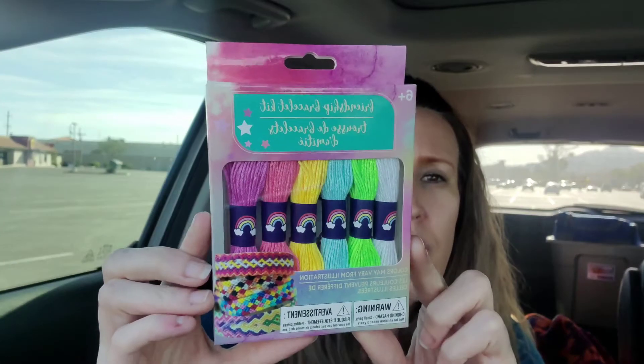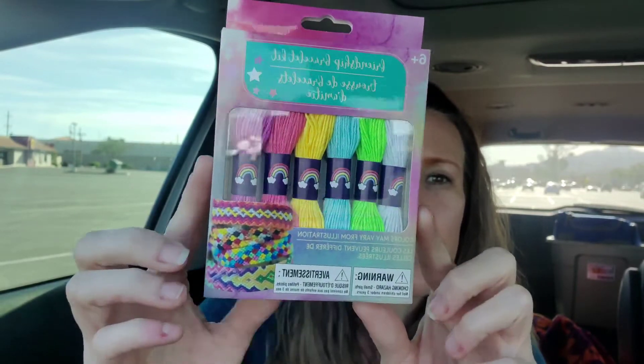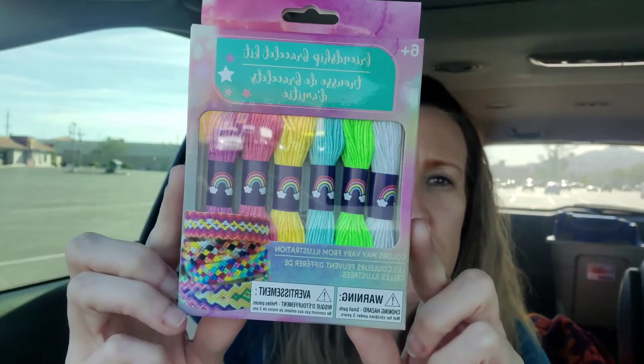I found these guys - this is so cute, it's a friendship bracelet kit. Honestly I think it's just six pieces of string - includes six colors and instructions. How cute is that? It says it's for ages six plus. I don't know if you guys made friendship bracelets when you were younger, but I always did. I just thought this was so cute - like just throw it in a container. So cute, so I got that.